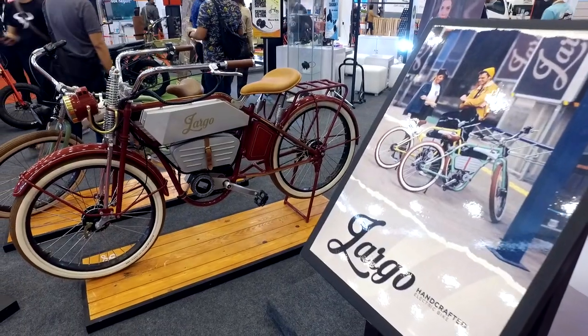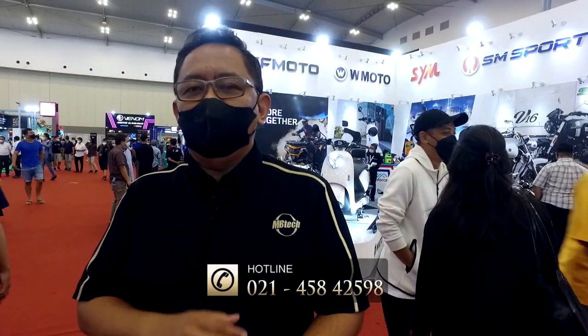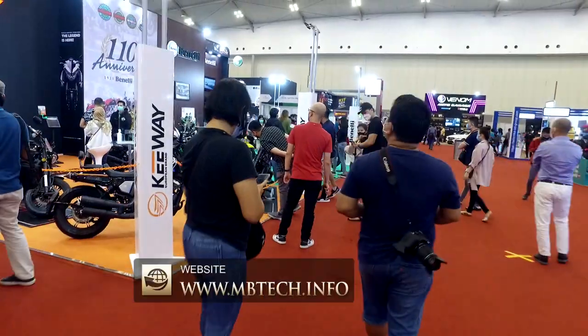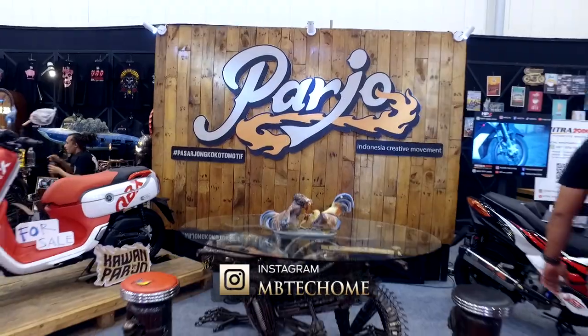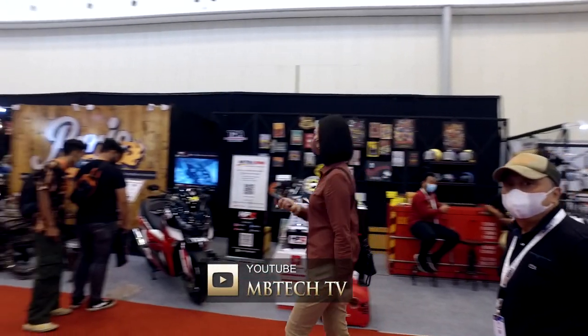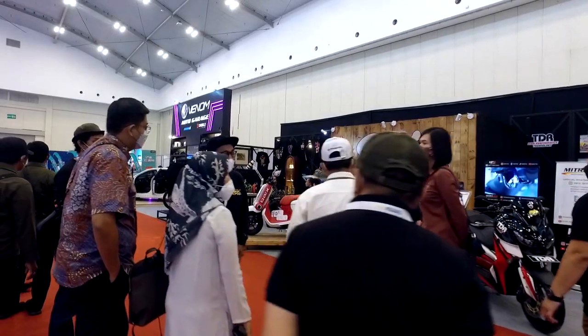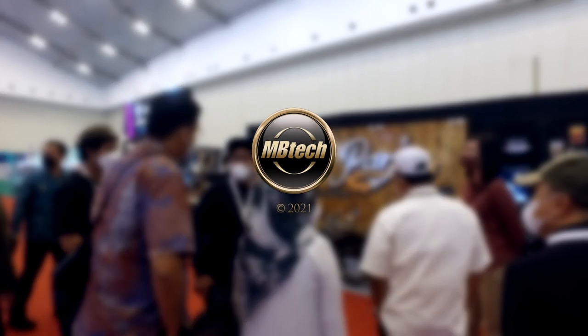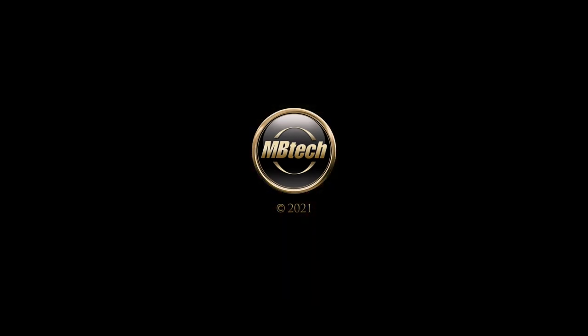This is the end of our trip to GIAS 2021. I hope you have been inspired. See you in the next event, and see you in the next video.